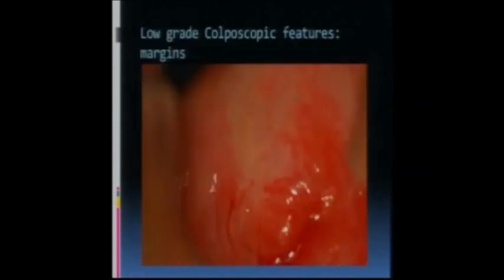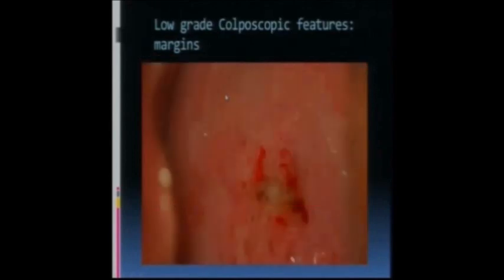Remember, these are all after applying acetic acid. The margins can be geographic and low-grade. This peripheral lesion doesn't have a very sharp margin. Low-grade can be this color - very faint acetyl white all over the cervix with little faint mosaicism within it. There's probably some metaplasia happening here - you can almost see tongues of epithelium growing over the glandular changes, and there should be some metaplastic change here. This is all low-grade or indistinct findings.